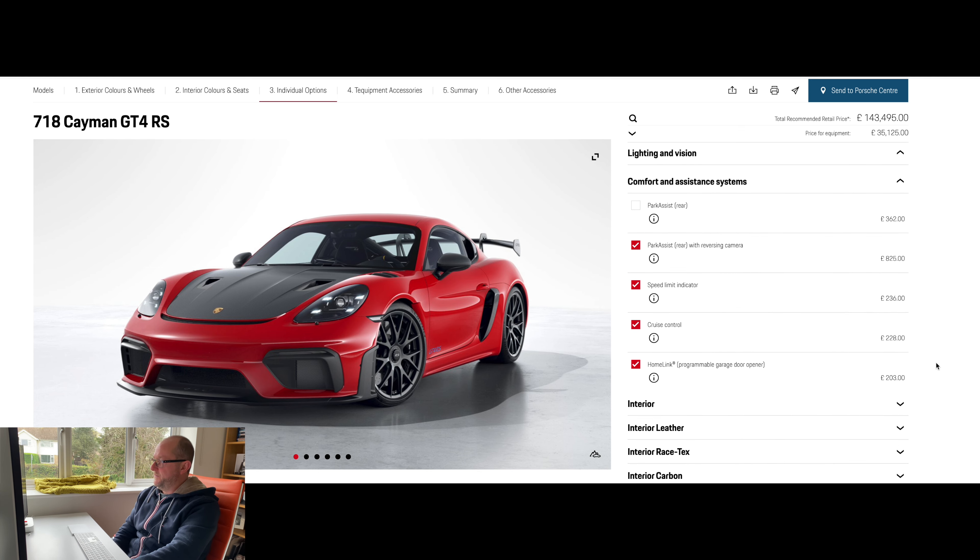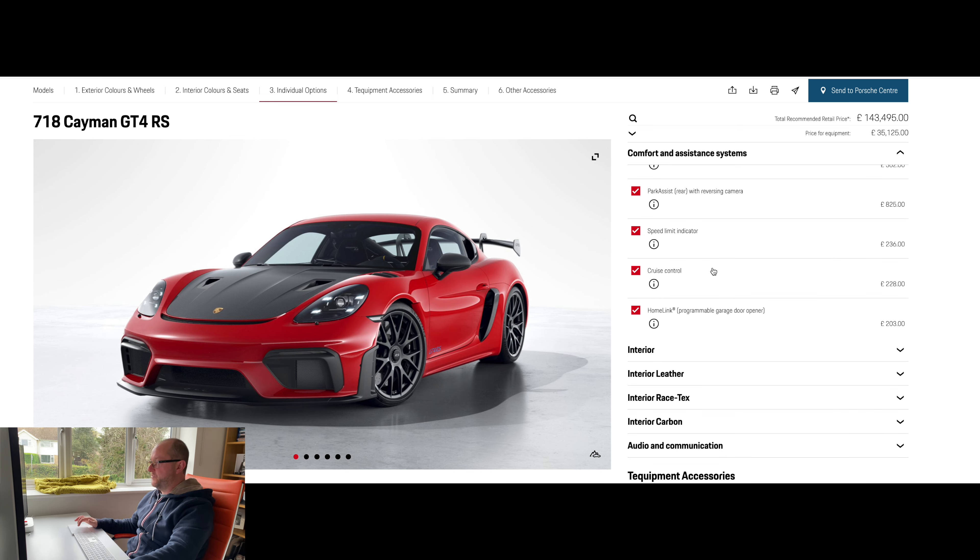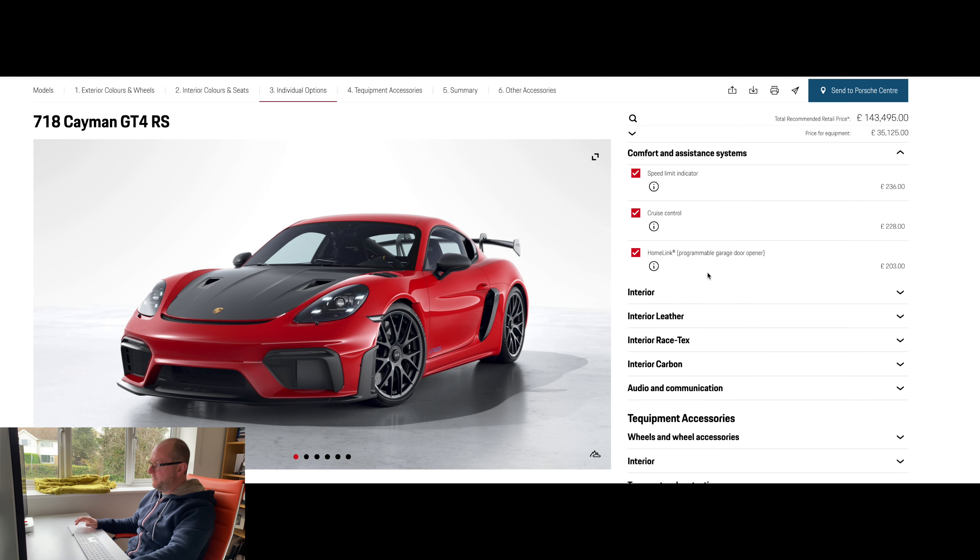For comfort and assistance, I've added the reversing camera for the rear — it's not easy to see out of these things, and now that they've replaced the rear windows with air intakes, there's going to be less light coming into the cabin so you're definitely going to need it. I've also added the speed limit indicator for a car that does 190 miles per hour, cruise control, and garage door programming — because if you can afford one of these cars, you've probably got a garage.